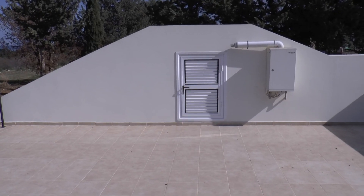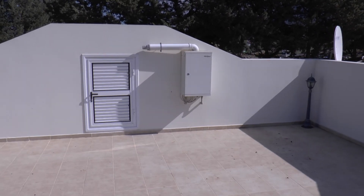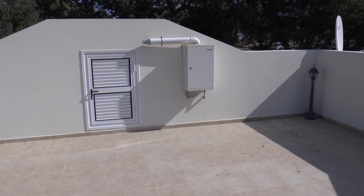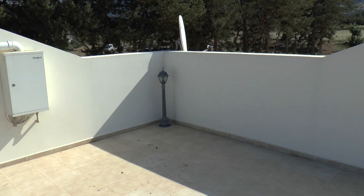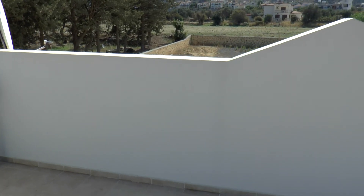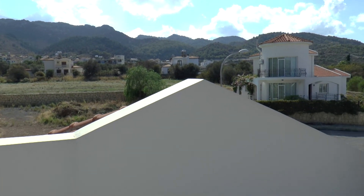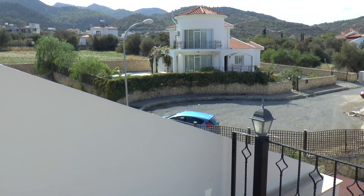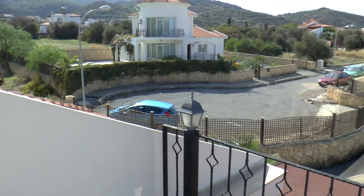We are now on the roof balcony. There is an additional hot water boiler, gas powered, a satellite dish, and an external light. There are views towards the mountain. You can see the street lamp outside, which is very useful on the dark winter nights.